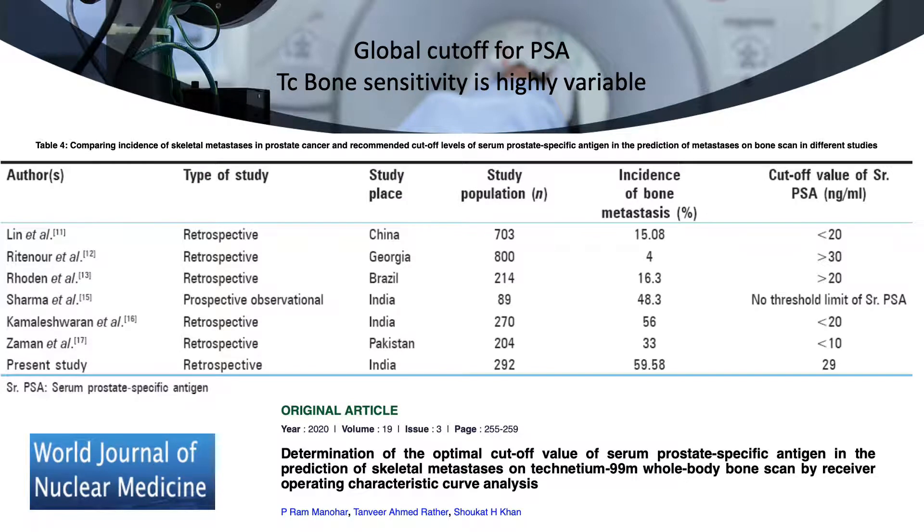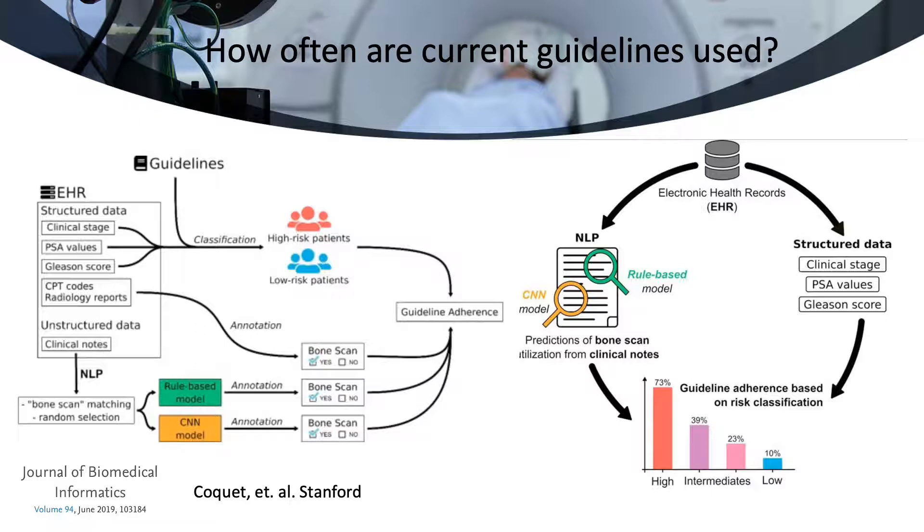If we look at the old standard technetium bone scans, as this slide shows, the sensitivity is suboptimal and highly variable, ranging from 4% to 60% depending on PSA cutoffs. The Stanford Bioinformatics Group used an algorithm incorporating current guidelines, shown on the left, and the electronic medical record to see how often practitioners were following expert recommendations. For low-risk patients, where no bone scans were recommended, 10% of the time they were ordered. Conversely, for high-risk patients, where bone scans are recommended, they were only obtained 73% of the time.